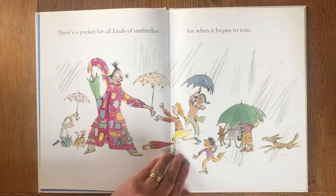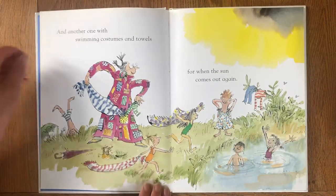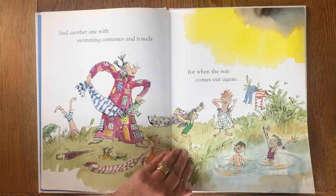There's a pocket for all kinds of umbrellas for when it begins to rain and another one with swimming costumes and towels for when the sun comes out again.